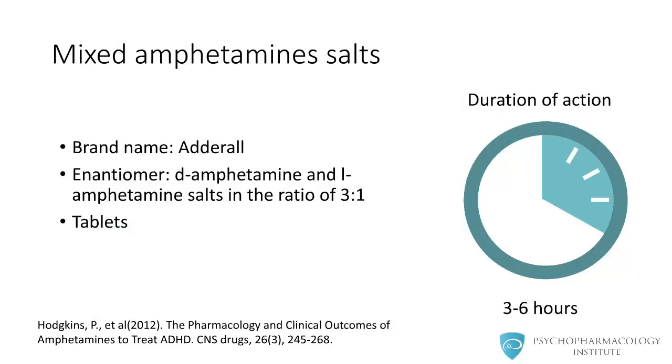The formulation mixed amphetamine salts, brand name Adderall, is a combination of dexamphetamine and levoamphetamine salts in a ratio of 3 to 1. Adderall immediate release is available as tablets and has a duration of action between 3 to 6 hours.